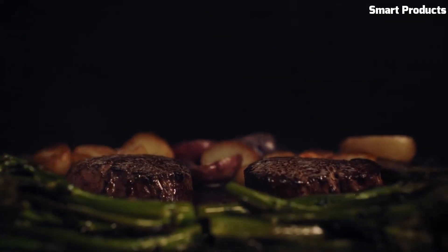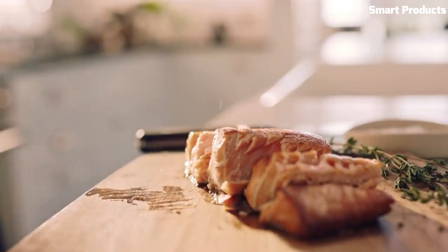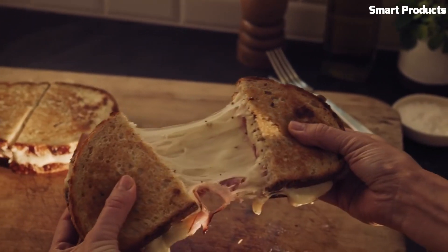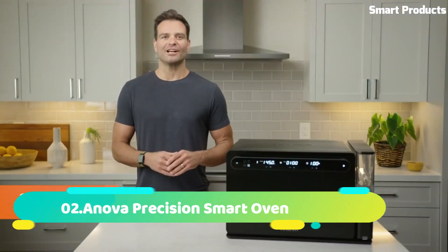The Brava Oven also includes a variety of accessories, such as baking trays and a temperature probe, making it a versatile cooking device. Overall, the Brava Oven is a great addition to any kitchen for those who love to cook, especially for those who prioritize speed and efficiency.